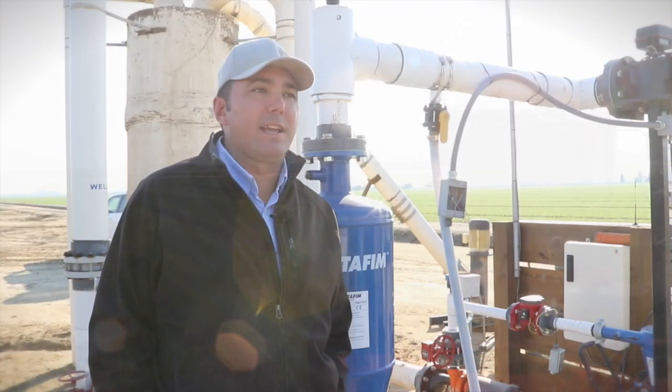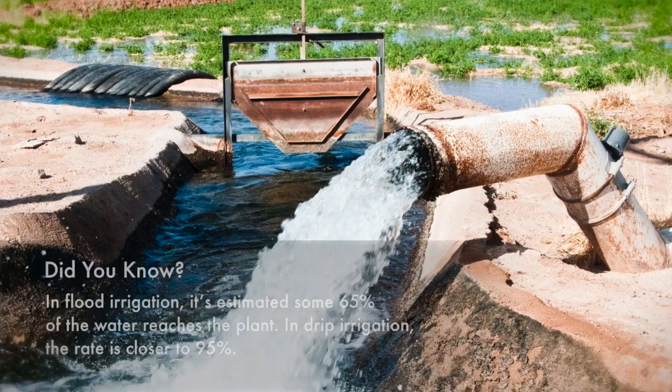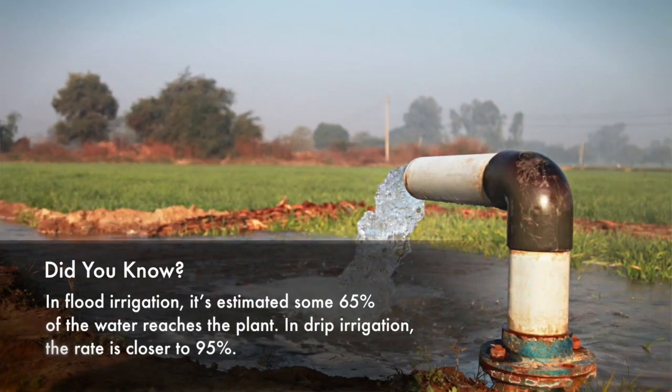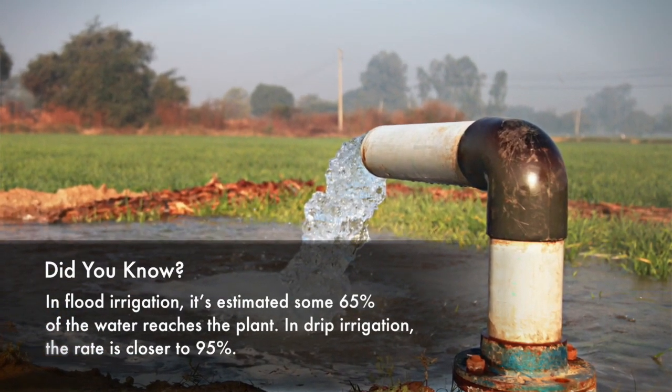The easiest means to irrigate crops is just to flood water on top of the ground in a controlled manner by putting up borders to direct the water. It's an easy system, it's a low cost system to implement, but for the most part it's an inefficient system.